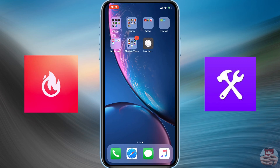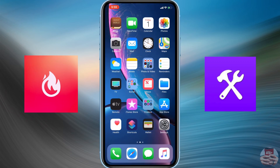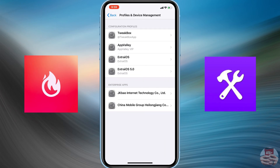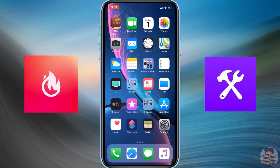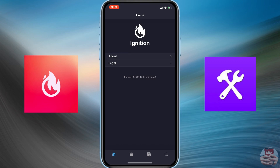Go ahead and click the link in the description below to Ignition and make sure you open it in Safari and download the Ignition application. Upon downloading it, if you tap it you may get an untrusted enterprise developer notification — just navigate into Settings, go into General, scroll down to Profiles and Device Management, find your application, and make sure you trust it so you can enter the enterprise app.